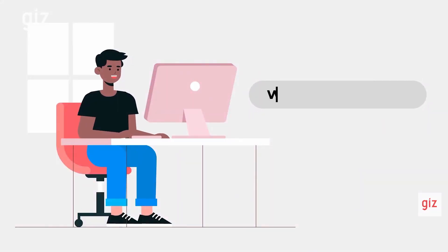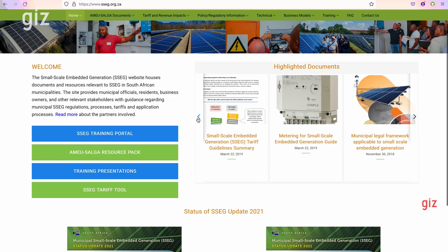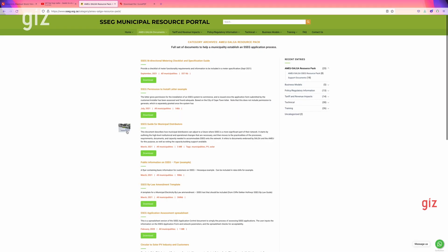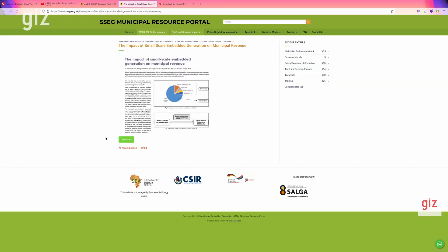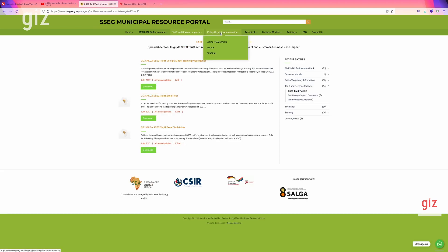As a member of the program, municipalities have a wide range of resources available to them, hosted on our website at www.sseg.org.za. On this portal, you have access to municipal bylaw templates, policy documents, instructions on how to conduct grid impact studies, as well as how to commission any SSEG installation systems.